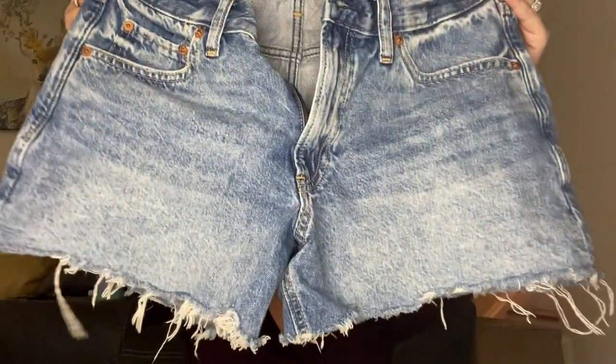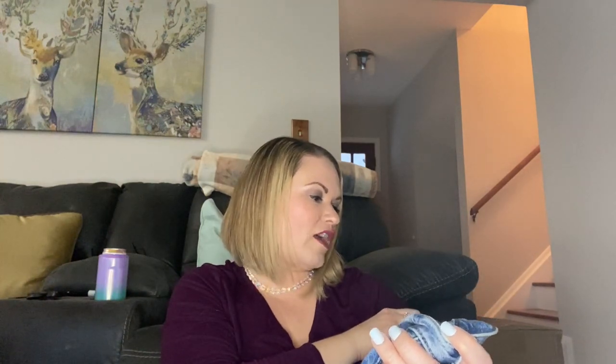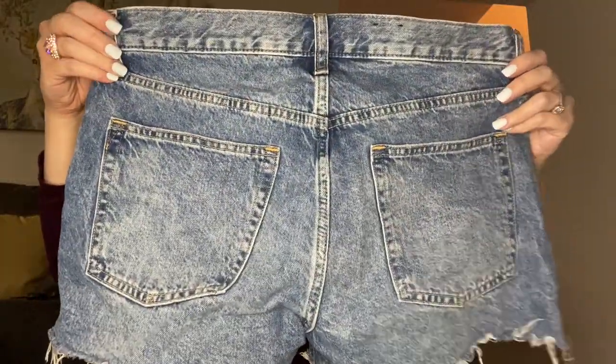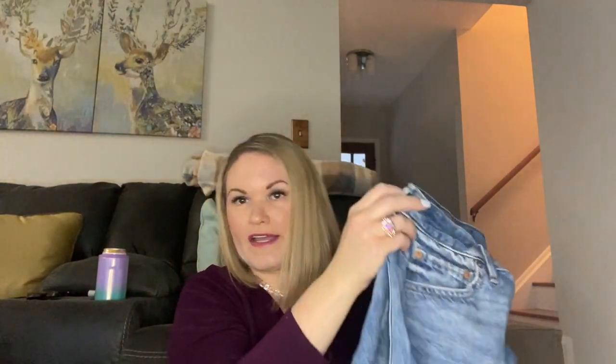Next I have a pair of denim shorts — these are the Low Stride Short in a 28 by Gap. I would probably list those as well, since it's really easy to find out what the style is because it says it right on there.